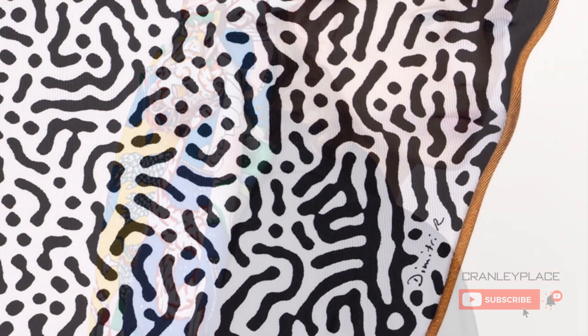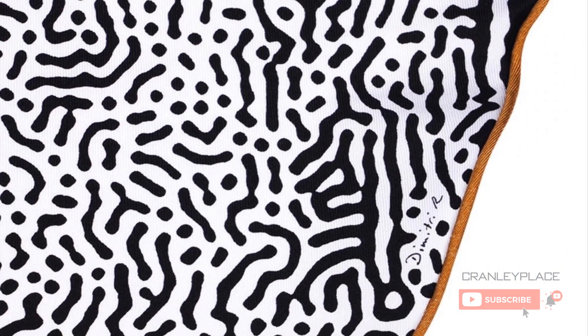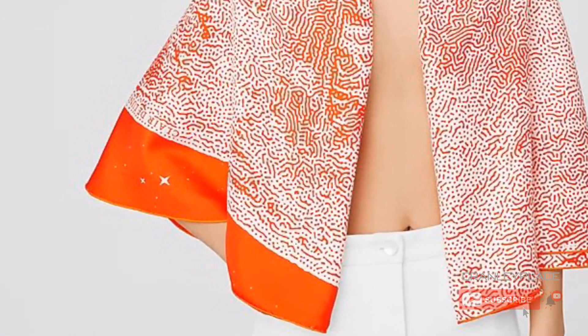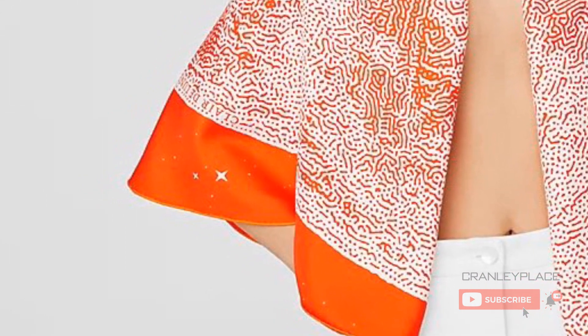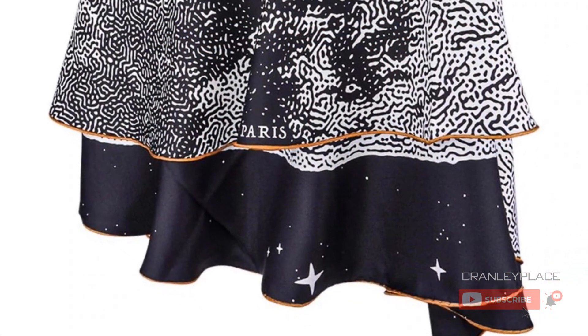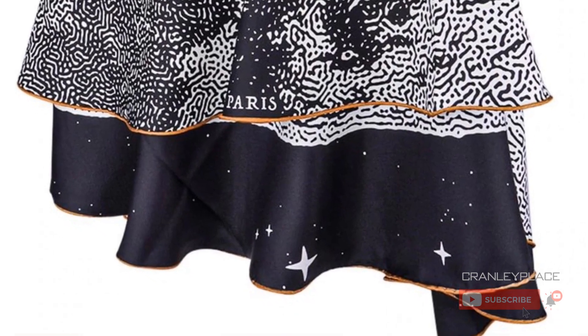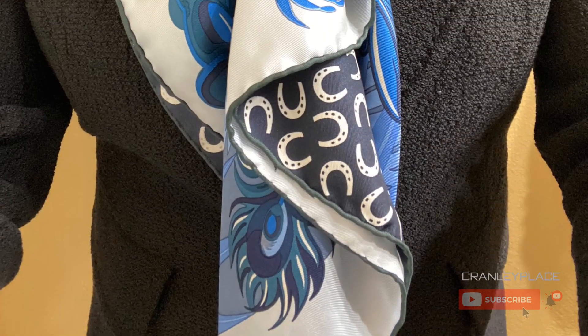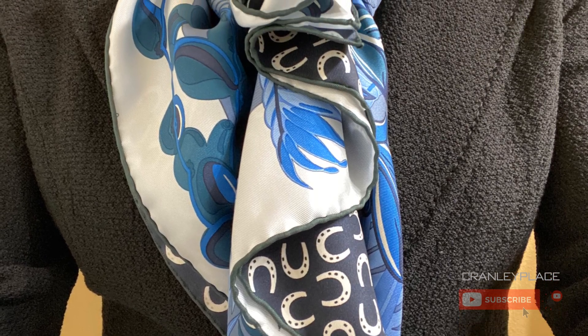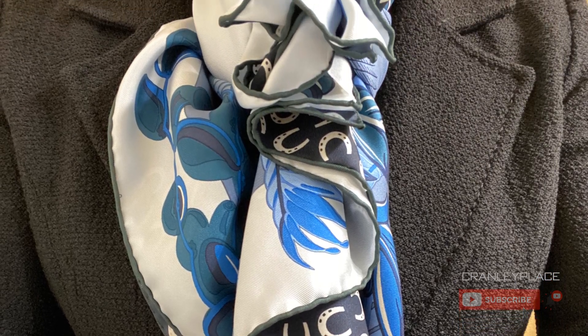But where I think this scarf could get really interesting is due to it being a circle and these edges. If you think about folding it in half and gathering in the middle to tie around your neck, the long edges are going to make some pretty interesting ruffles just on their own, given the circle's natural curve. Here's an example with a 140 carré, but I think you could do something relatively similar with even less effort using a 140 circle scarf.